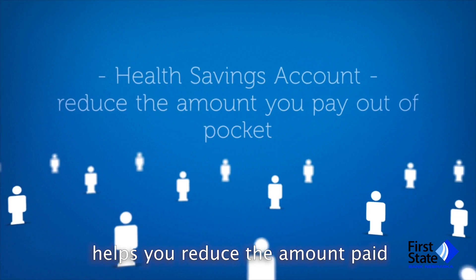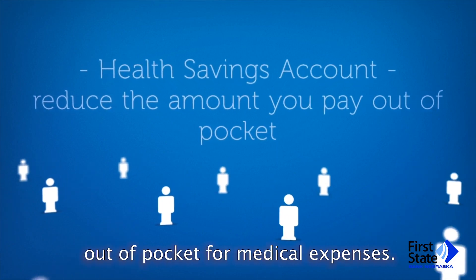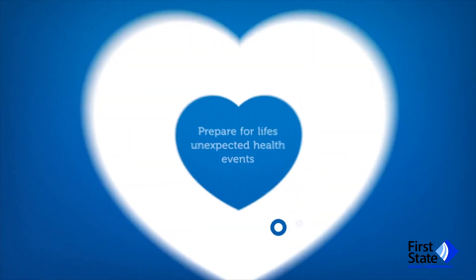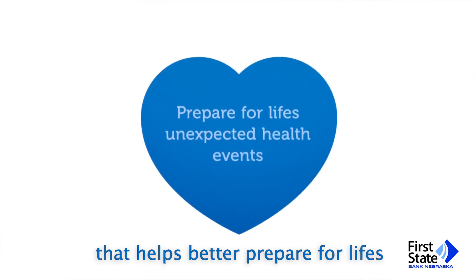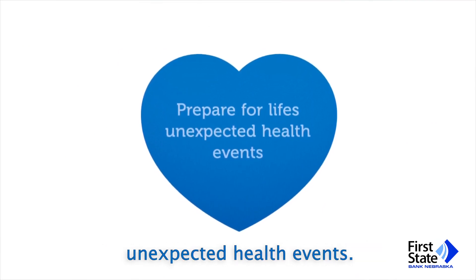First State's Health Savings Account helps you reduce the amount paid out-of-pocket for medical expenses. Rest assured that there's a Health Savings Account that helps better prepare for life's unexpected health events.